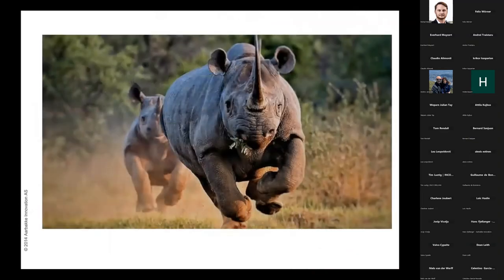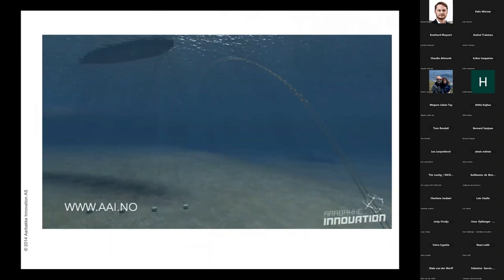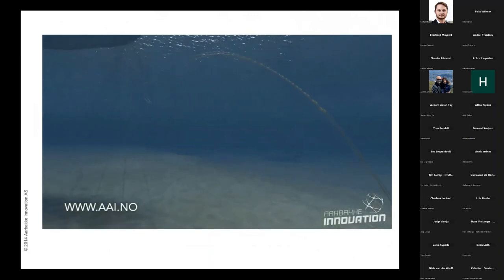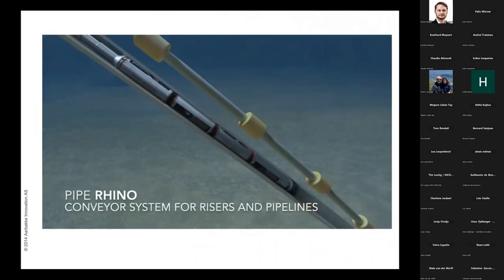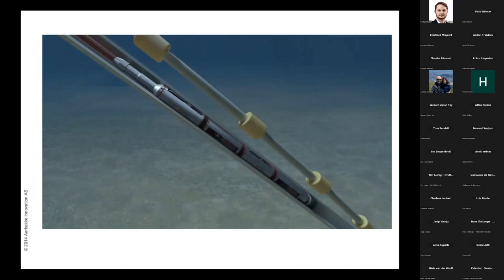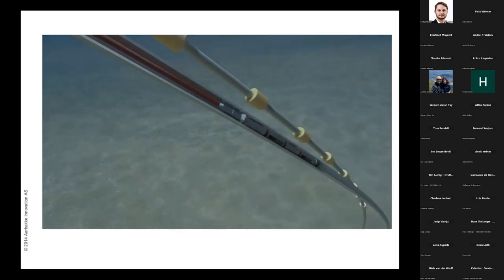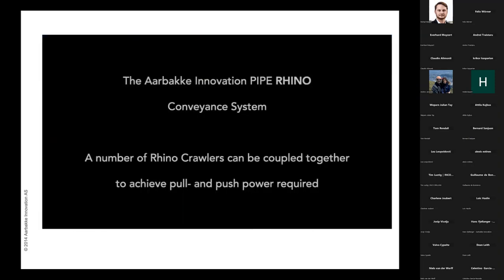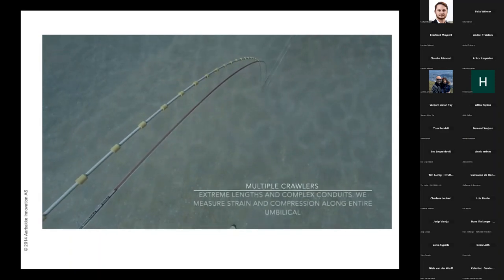Here's a little animation we made showing other opportunities. It shows an umbilical or flowline on water where we run the system for service operations — it would look the same in the wellbore. You see systems with a number of tractors or locomotives pulling a vehicle into a wellbore at an angle. We call that 'Pipe Rhino.' You can have a number of those coupled together to get all the push and pull you need on this equipment.